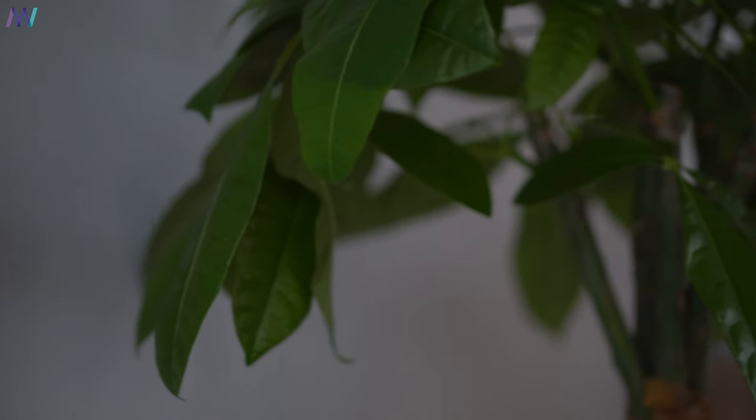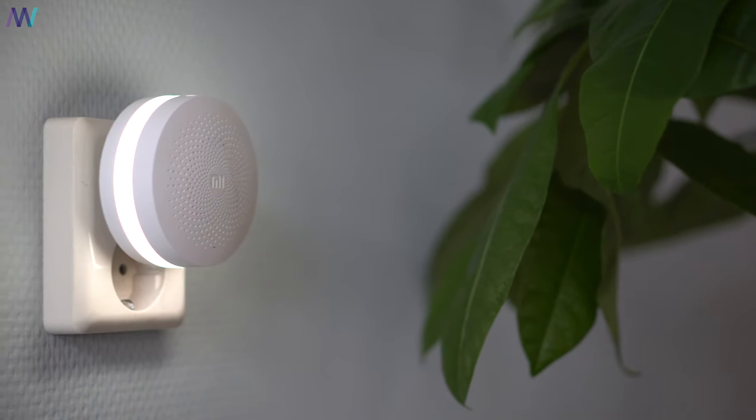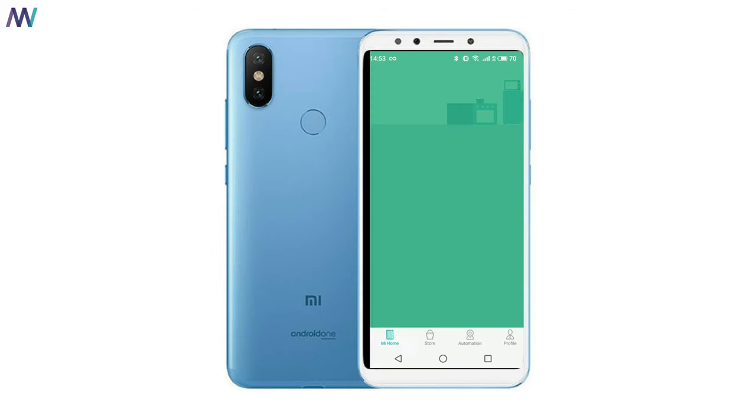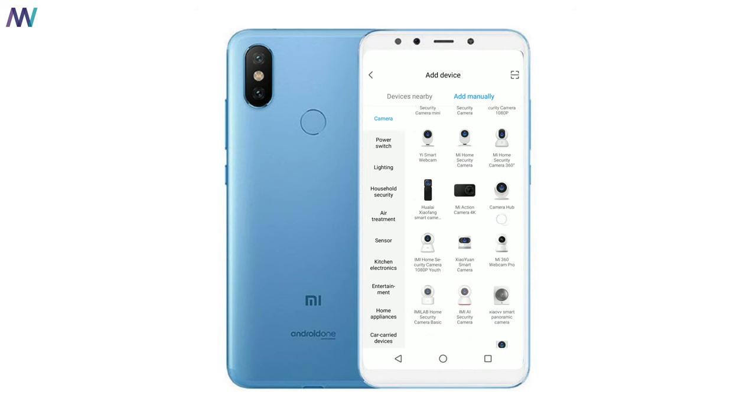Number two on the list: you need some smart home gadgets. But for the best smart home experience we need some sort of a base station, a hub, or as Xiaomi calls it a gateway, in order to communicate with the sensors and some other smart gadgets. Many smart gadgets will work with the Xiaomi Mi Home app even without the base station. You can open the application, go to the device section in the Mi Home app, and scroll through around 300 or more smart home products.